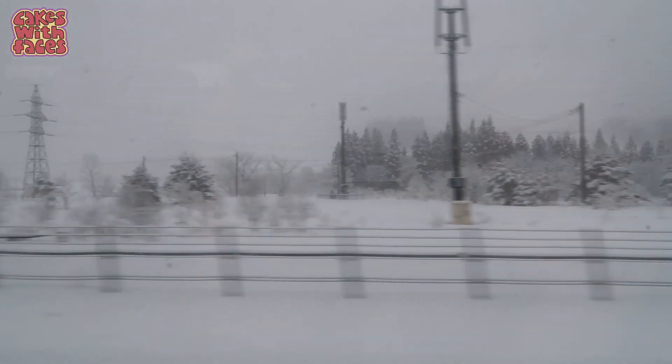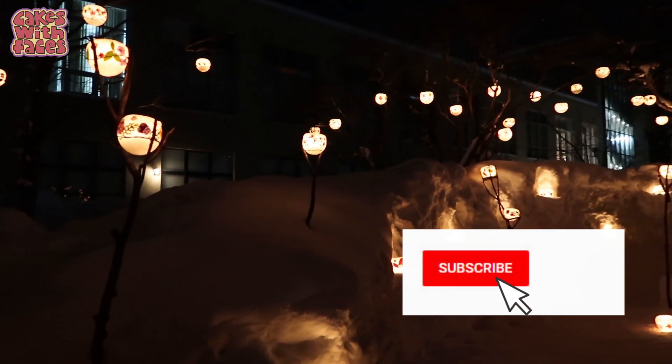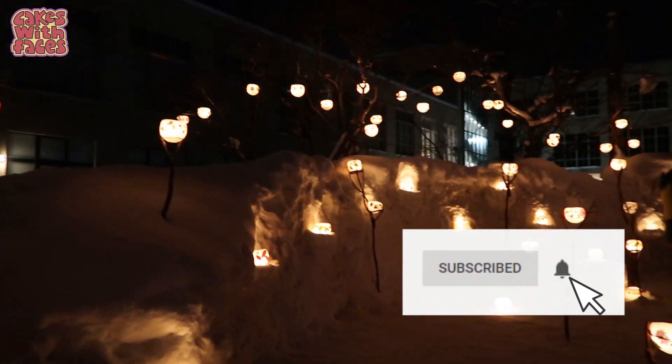To see the rest of what we've been doing in Hokkaido, there's a playlist on my channel, and there are new Japan videos every Thursday if you want to subscribe.